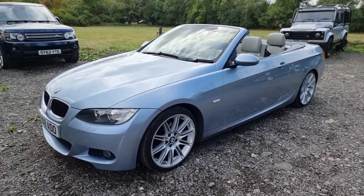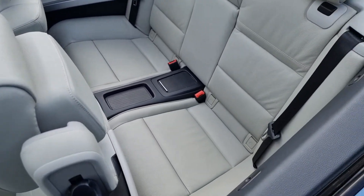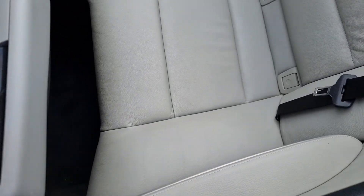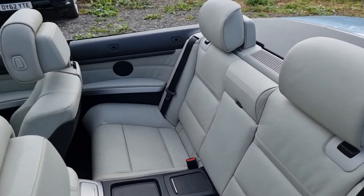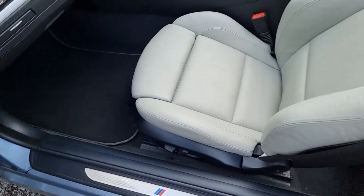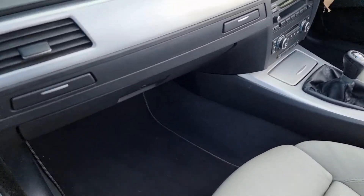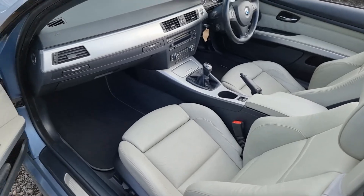Absolutely stunning condition all the way around. Let's show you inside. I love the leather colour — Jade Grey, it's called by BMW. The rear seats don't look like they've really been sat in; there are no scuffs or nicks, all nice and clean, exactly as you would expect for a car with such low miles. Door cards are really good as well. We do have the book pack. Front passenger seat in excellent condition. Carpets are all lovely and clean. There's a very small, hardly noticeable scratch on the dash, so I will point it out.